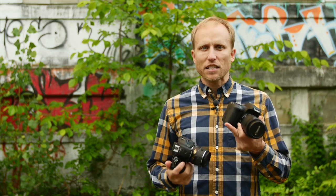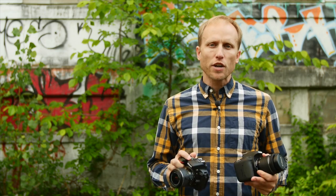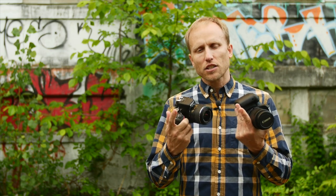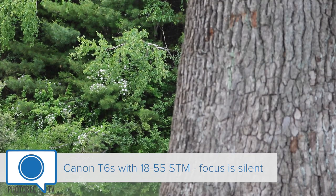I want to talk about the Canon T6S versus the Nikon D5500. Let's start with the bottom line of both of these cameras. They offer a friendly introduction to DSLRs and provide very good image quality. You really can't go wrong picking one over the other, unless you want smooth and silent focus during video — really only the Canon provides that, the Nikon not so much.